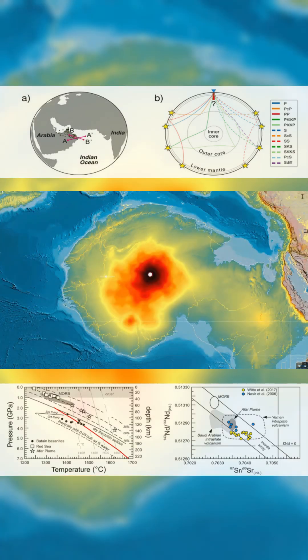It remains active. Seismic data show continued deformation. The surface stays quiet, but the force below is still moving.